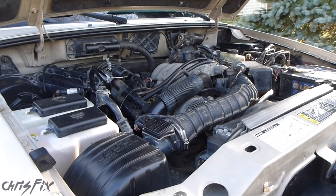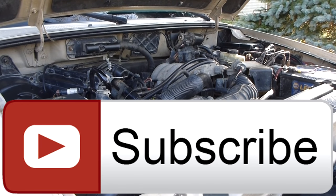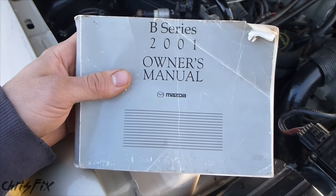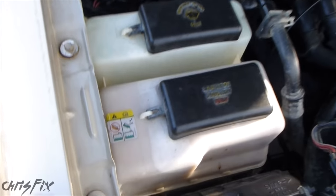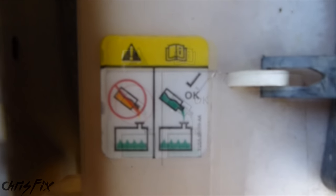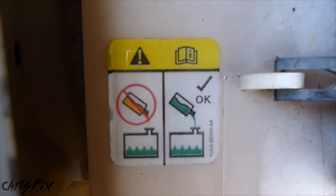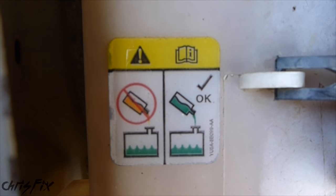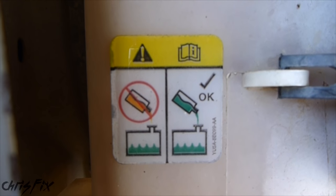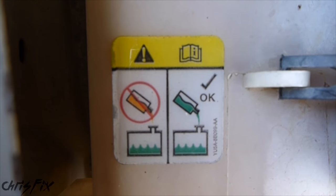Hopefully this video was helpful and taught you something new about checking your coolant. The top tip for this video is always check your owner's manual to see what kind of coolant your car uses — you never want to mix coolants. If you look at my coolant reservoir, there's a sticker that says use the green coolant and do not use the orange coolant. In this case they put orange coolant in my truck, so I'm going to do a complete coolant flush to get all that orange coolant out and refill it with green coolant. I'll put the link to that video in the description below, along with other coolant videos and the products I used.